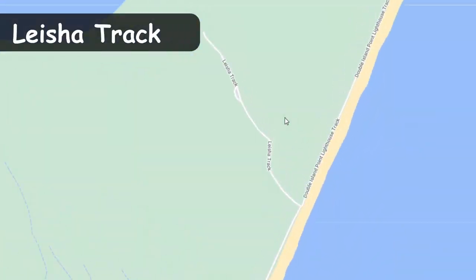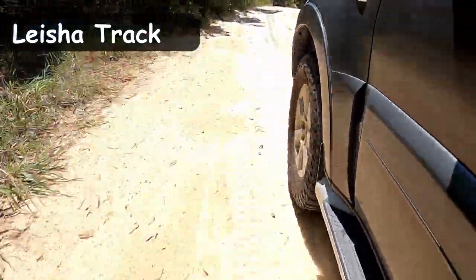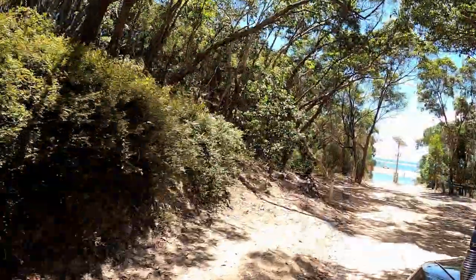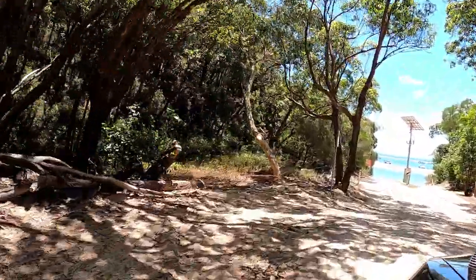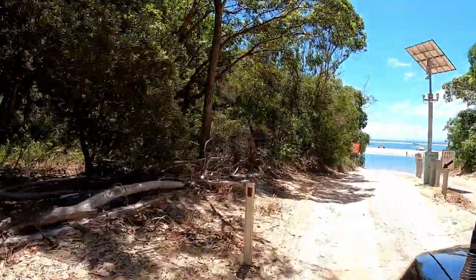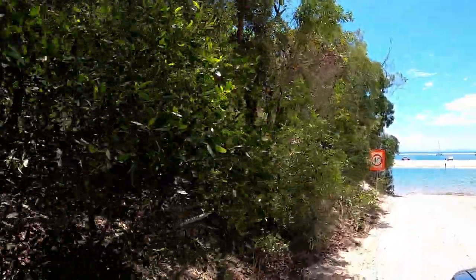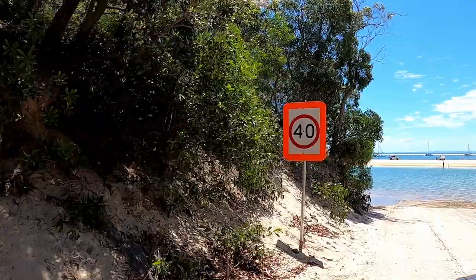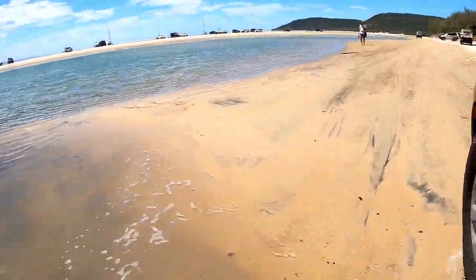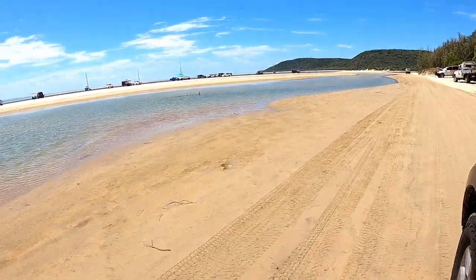The Leisha Track is your access point joining Cooloola Beach and Double Island Point. It's only 900 metres long and takes about five minutes to drive through — but it's the only way you're going to get to Double Island from Noosa. Both the entrance and exits are fitted with mats to help with traction and reduce erosion damage. The track itself is a bit rough with very soft sand, but easy enough if you have lowered your tire pressure. Before you know it, you've made it over to Double Island Point, our last stop for the day.